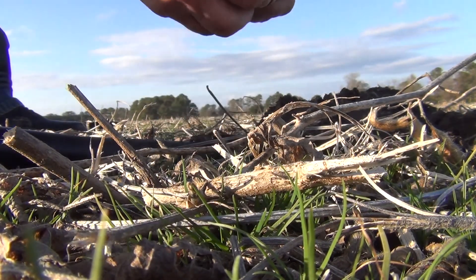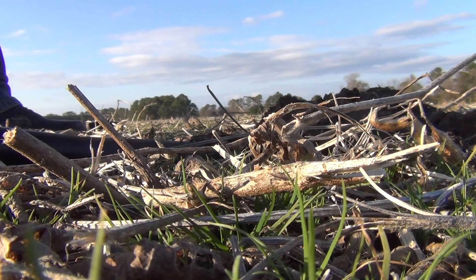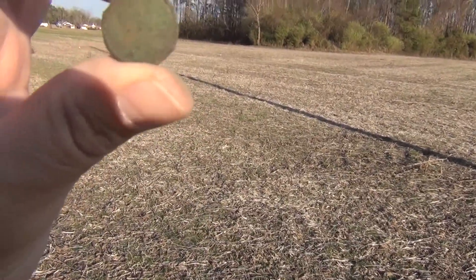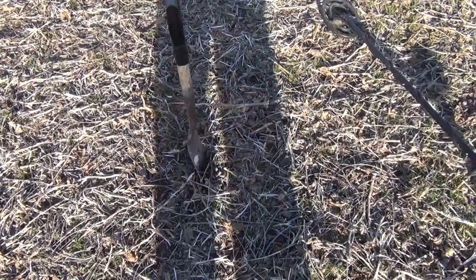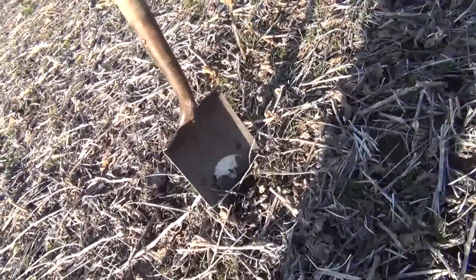Yeah, there it is — and it is crusty as usual. It's a wheat penny. That's definitely a wheat penny. Can't see a date on it, but that's cool — I will take them all day long. Kind of a choppy signal but it's deep, so that might mean penny or it might mean trash.